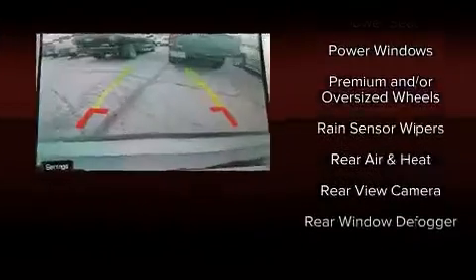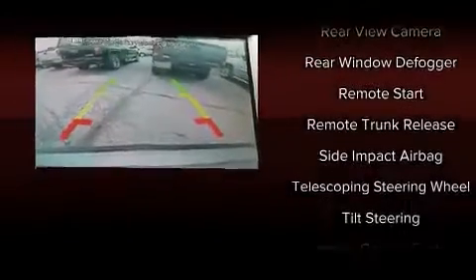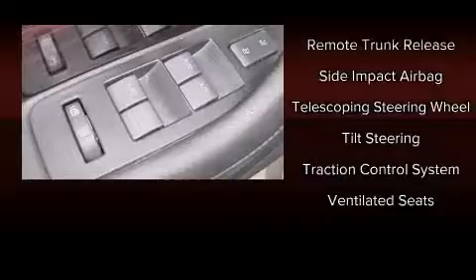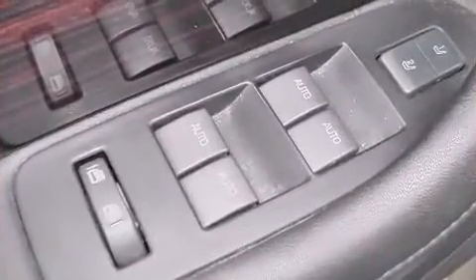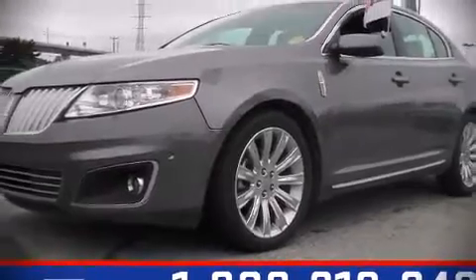Lincoln also prioritized safety and security by including dual front impact airbags, head curtain airbags, and four-wheel disc brakes with ABS. Please don't hesitate to give us a call.